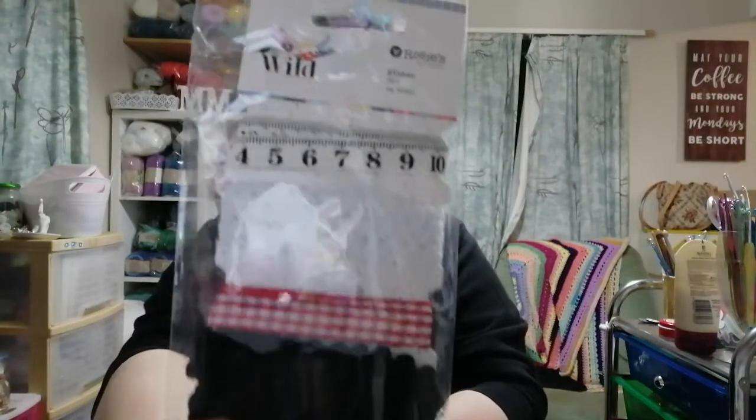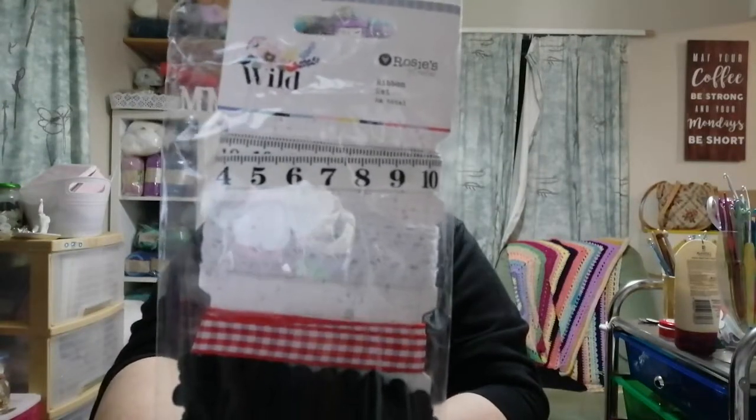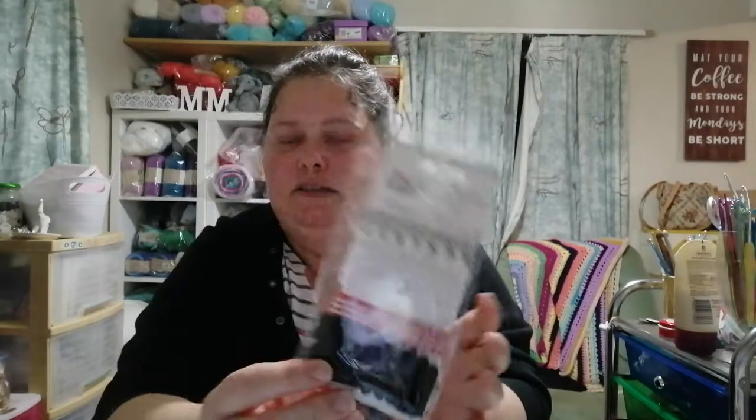That was four dollars something and 30% off, so a good price. This is the Wildflower trims by Rosie Studio as well. I already have some of the paper and ephemera from that collection, so it's cool that these will coordinate. That was about a dollar.